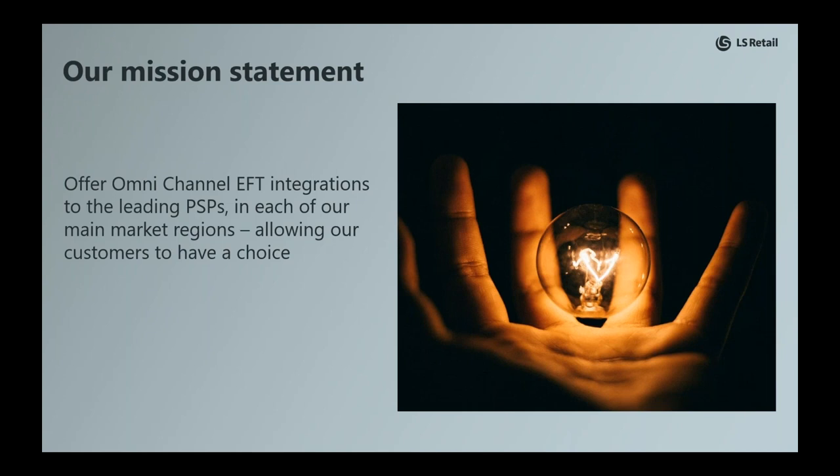Now with LS Pay, our customers can choose between multiple PSPs and are free to negotiate with their PSP of choice. And better yet, they can change PSPs if at any time they're unhappy. It's basically the same paradigm as with our POS hardware — our solutions run elegantly on HP, Toshiba, Auris, etc., and our customers can simply choose. Now the very same applies to payment service providers.